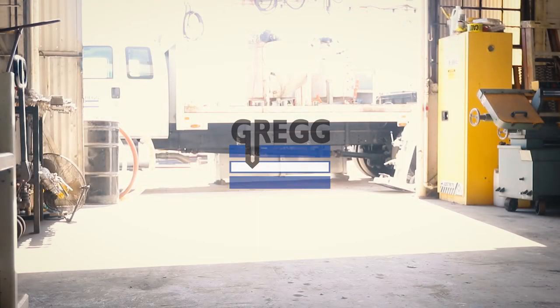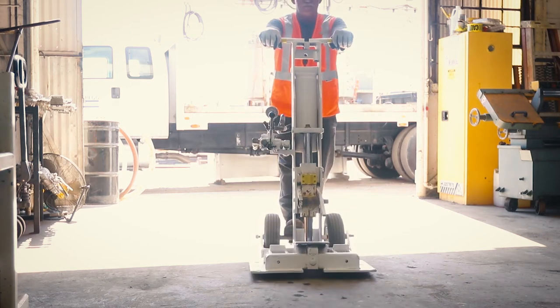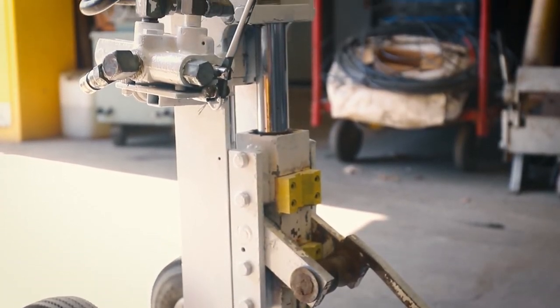Gregg Drilling is a full-service site investigation contractor that can provide high-quality drilling and in-situ testing services. Gregg would like to demonstrate one of our portable, limited-access units that we call the RAMSET.